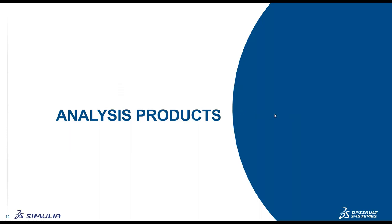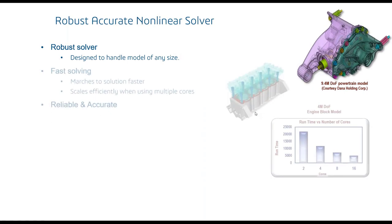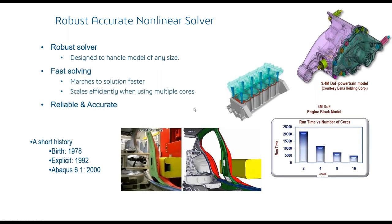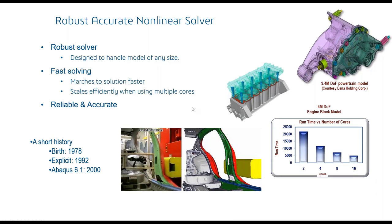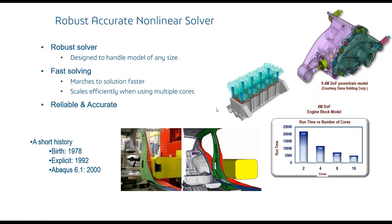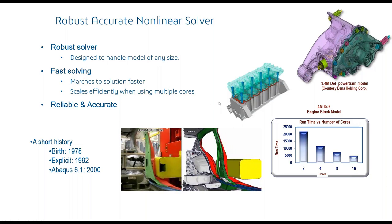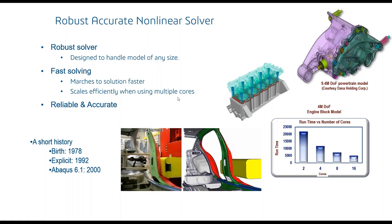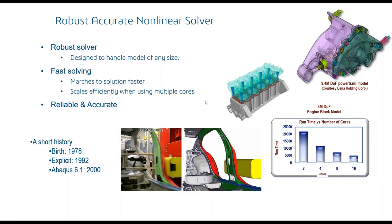Now let me focus on the analysis products — the solver technology. It is a robust solver designed to handle very large model sizes. It solves fast and is implemented to scale across multiple cores in modern HPC environments.